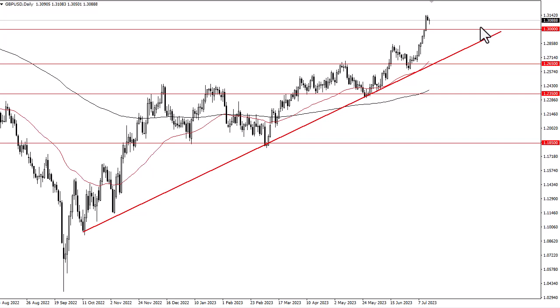I do not like the idea of shorting this market. If we break down below 1.30, then I'll be looking right around 1.285, as inflation in the United Kingdom continues to be a major issue.